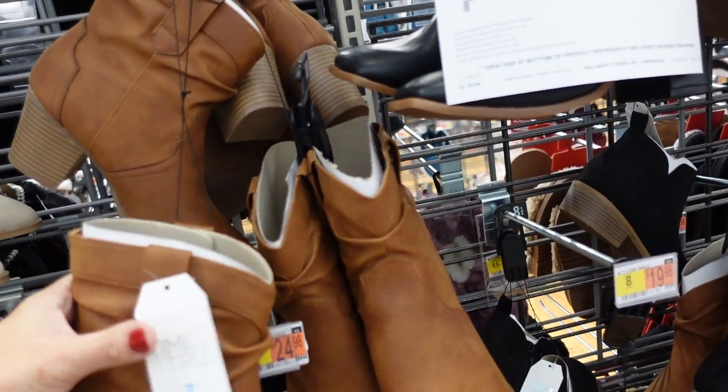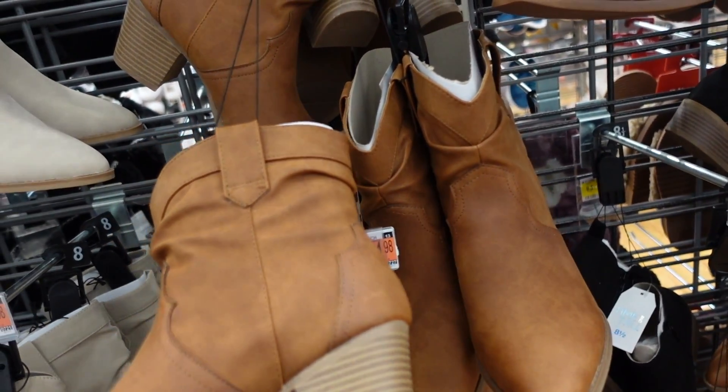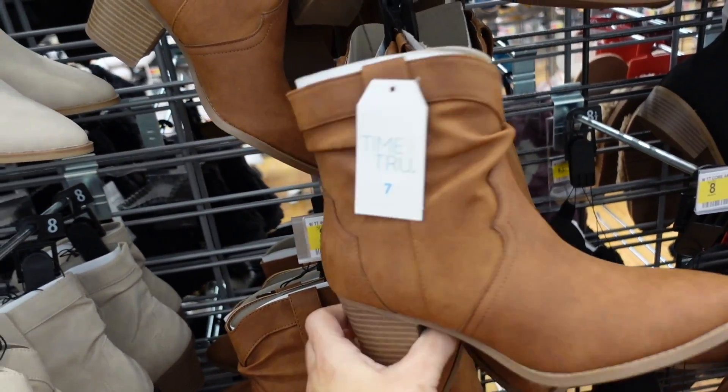Seeing the little western booties — I have these but seeing them for the first time in the brown color. Pointed toe, seam detailing, chunky heel. I think I like these even better. So cute at $24.98.